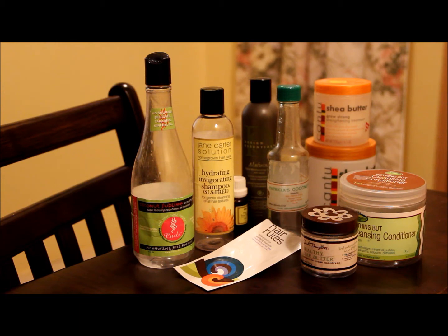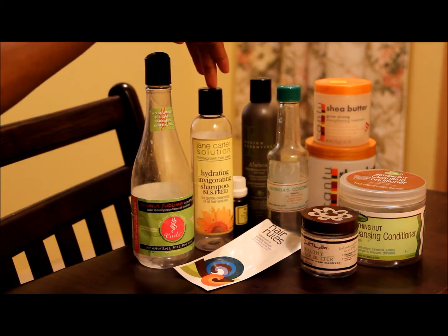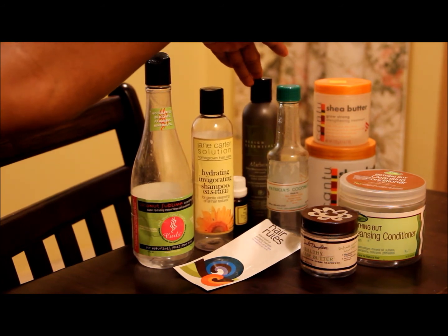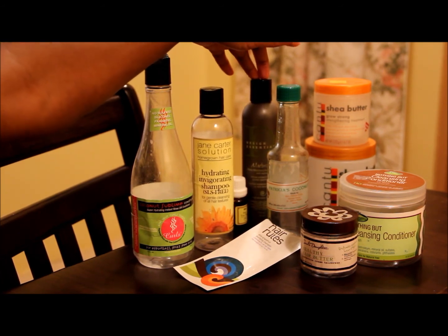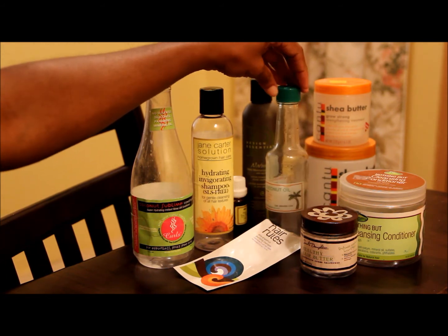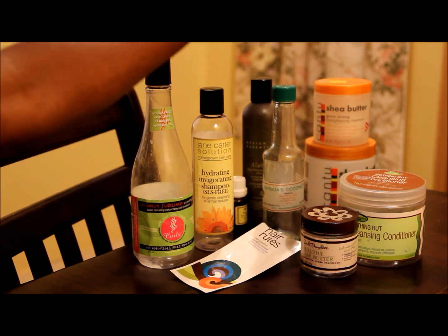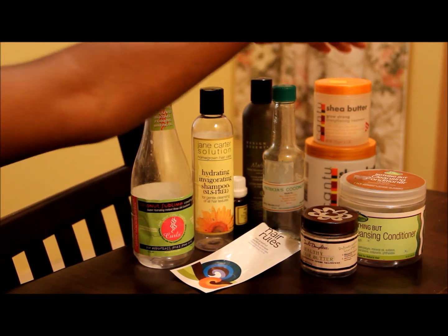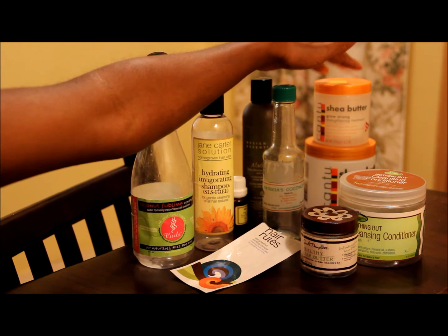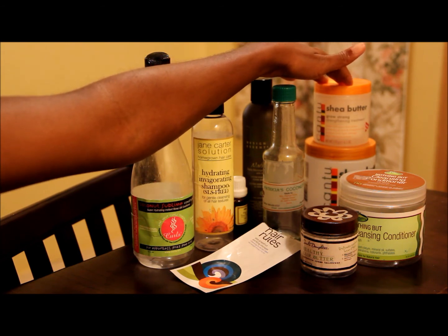The products that really worked well were: Jane Carter Hydrating Invigorating Shampoo — loved it; Design Essentials Daily Moisturizing Lotion; and a coconut oil I had from Patricia, made in Nevis — I really enjoyed that product. Cantu used to be one of my go-to products but I'm not so crazy about it these days.